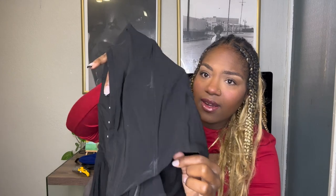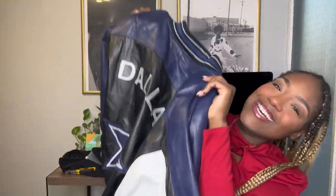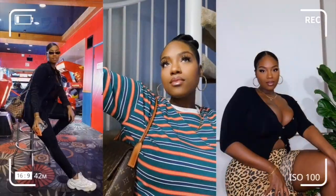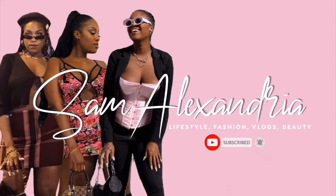Hey guys, welcome back to my channel — or welcome to my channel if you're new here. My name is Sam, welcome to the Sam Fam. It's been a time, I haven't been on here in a minute. We're starting with all these packages and I'll definitely be wearing this deodorant — already has stains on it. This is what the Telfar beanie looks like, and they look really good.